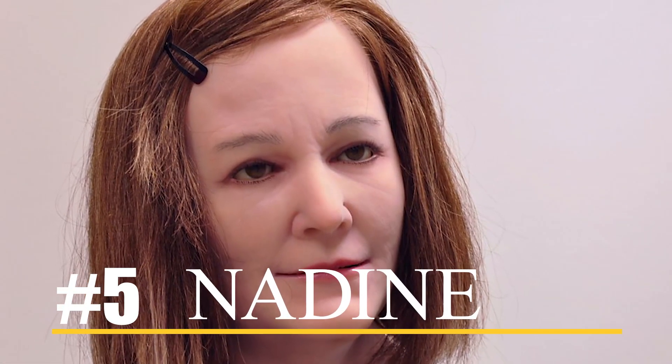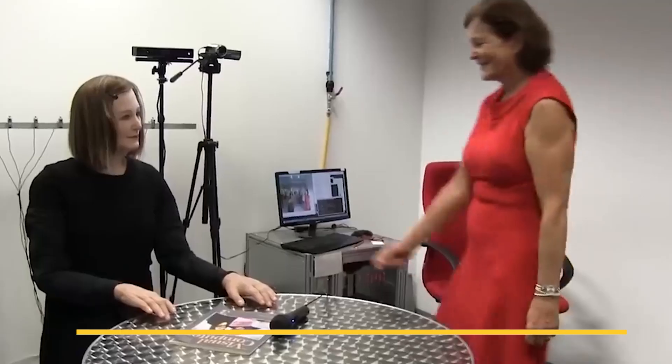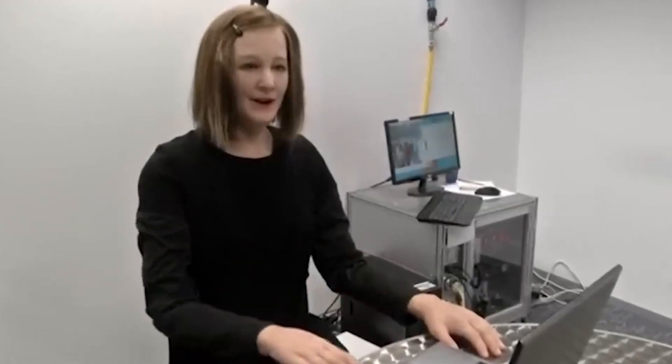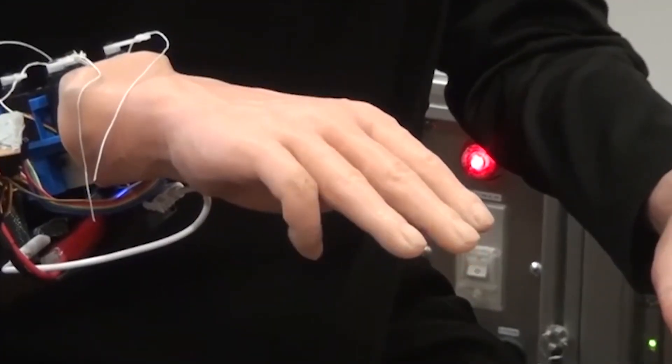Number five: Nadine. Nadine represents a major leap forward in the development of humanoid robots designed to interact with humans in a natural and personalized way. Her creators at Kokoro have gone to great lengths to ensure that her appearance and behavior are as human-like as possible. One of the key features that sets Nadine apart is her ability to recognize individuals and remember past interactions, made possible by her advanced sensors.